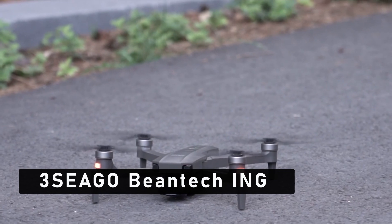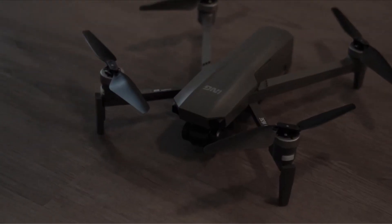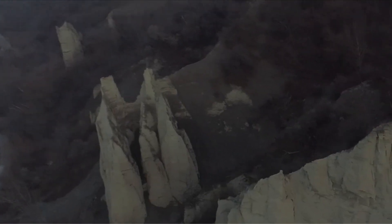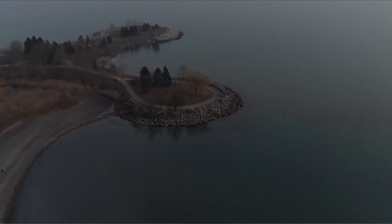At number 3 is the Seago Beantech ING Speedbird I-63E. Are you in the market for a budget drone that can perform at a high level? Look no further than the Seago Beantech ING Speedbird I-63E. This drone is designed to provide an amazing flight experience without breaking the bank. It has an impressive flight time of up to 25 minutes, allowing you to get the most out of your drone time. The drone can be controlled by the included remote controller or by your compatible smartphone or tablet.